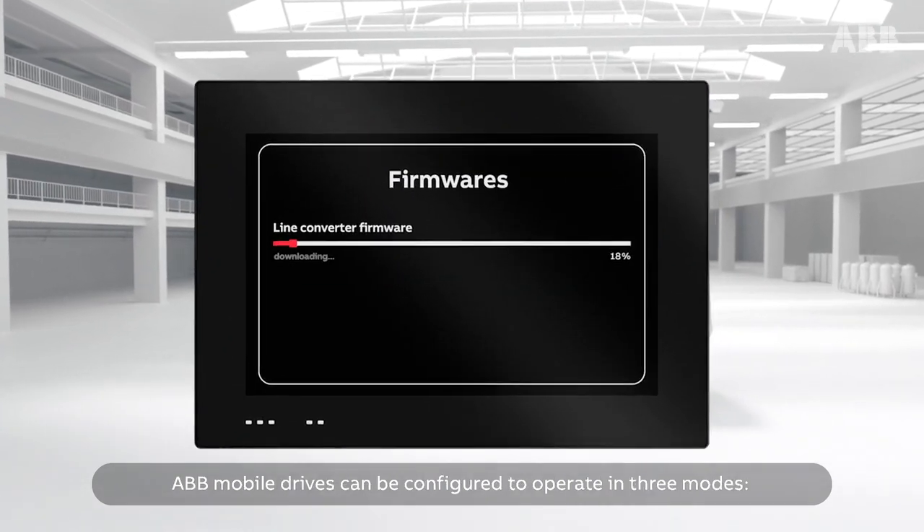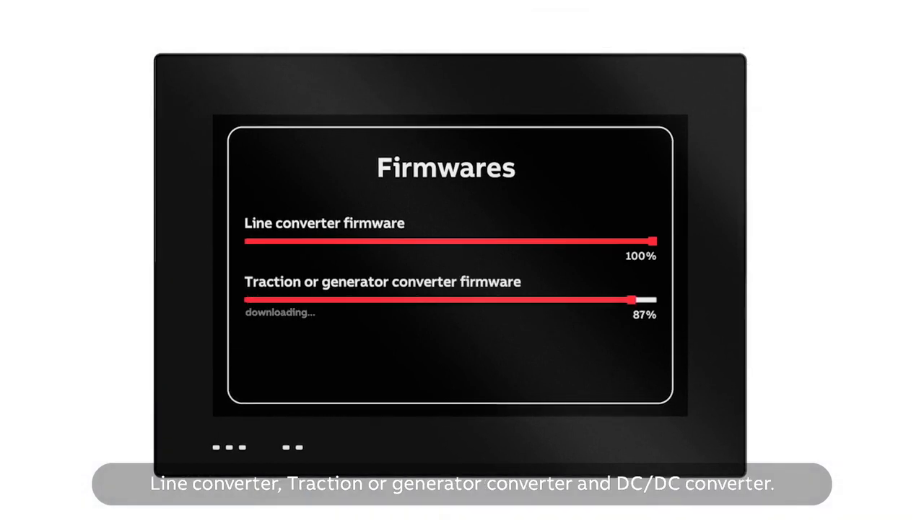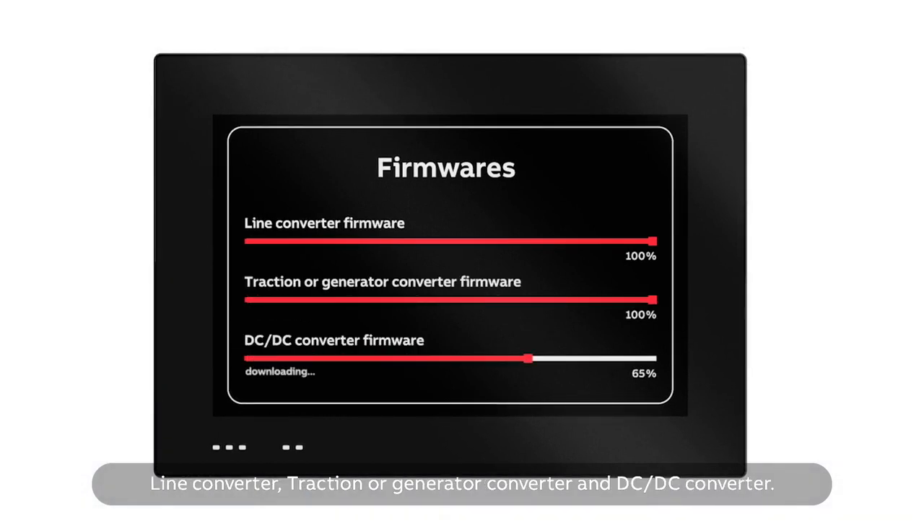ABB mobile drives can be configured to operate in three modes: line converter, traction or generator converter, and DC-DC converter. This simplifies assembly and reduces stock items for OEMs.